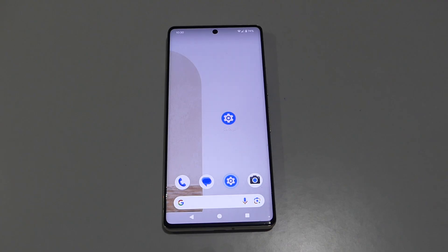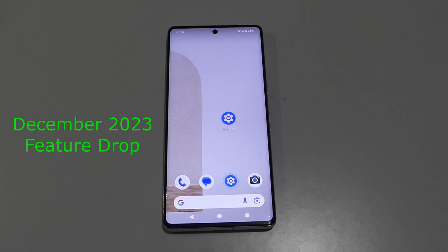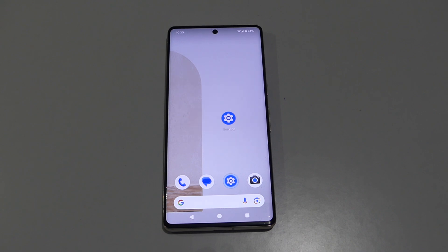Back on the channel with another video. Google's last Pixel feature drop for 2023 has finally arrived. It brings a ton of new features that will arrive on new and recent Pixel smartphones. Some of these updates also have features that will trickle down to other Pixel ecosystem devices.